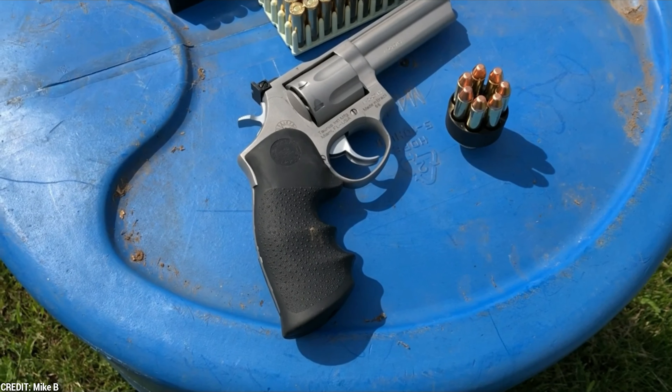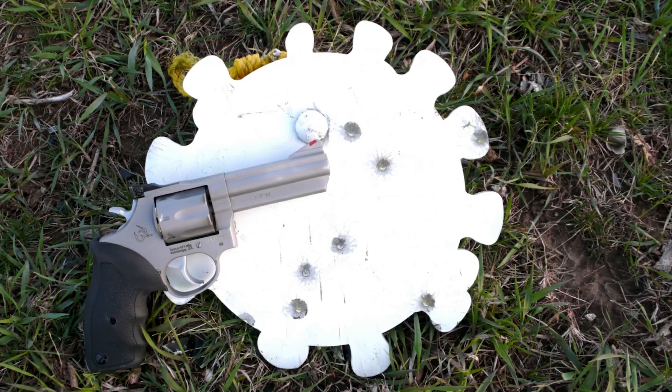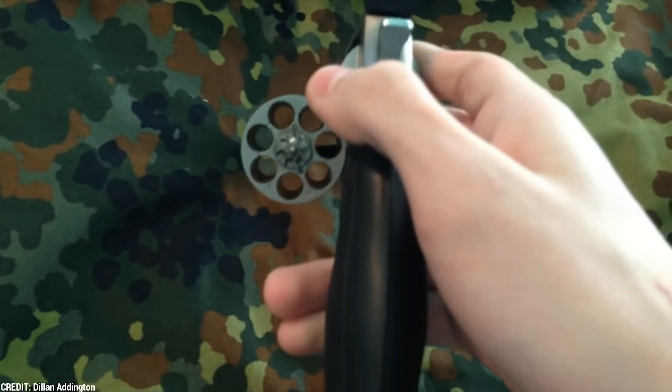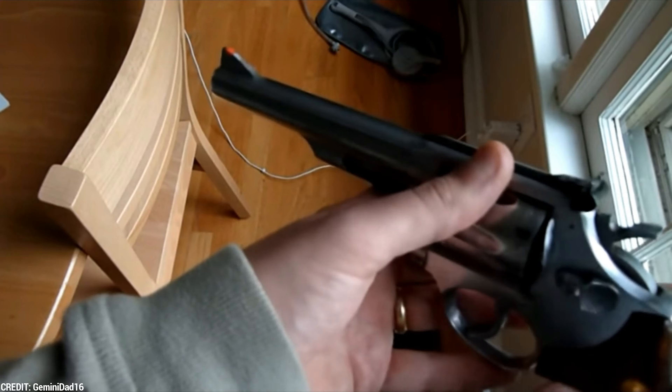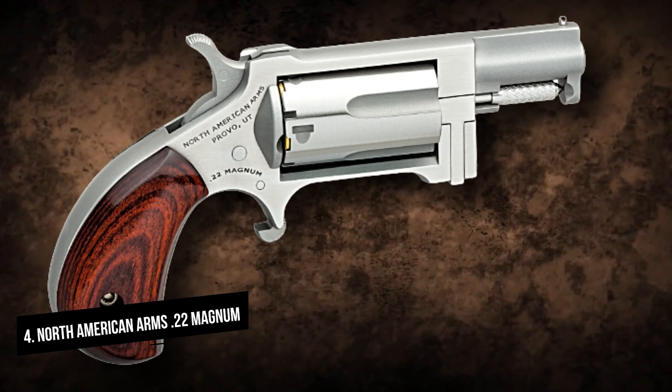One of the standout features of the Taurus 66 is its double-action trigger system. The trigger has a smooth, consistent pull that makes it easy to shoot accurately even at longer ranges. The single-action trigger pull is also exceptional, with a short, crisp break that allows for precise shot placement. The revolver features a transfer bar safety system which prevents accidental discharges. The Taurus 66 has an ergonomic grip made of rubber with finger grooves that provide a secure hold, plus a unique texture that helps reduce recoil and improve shooting accuracy.